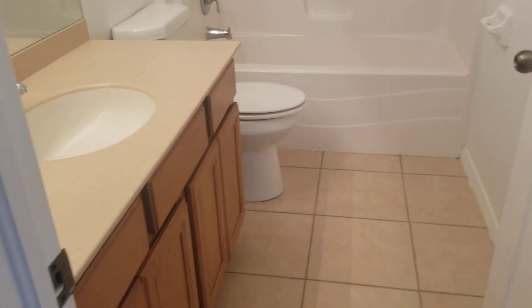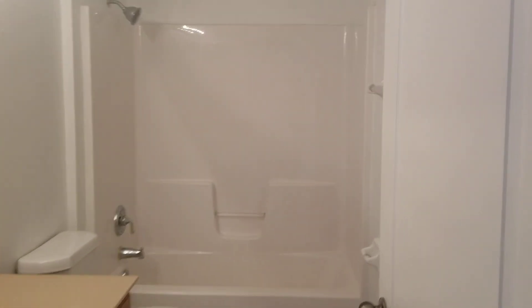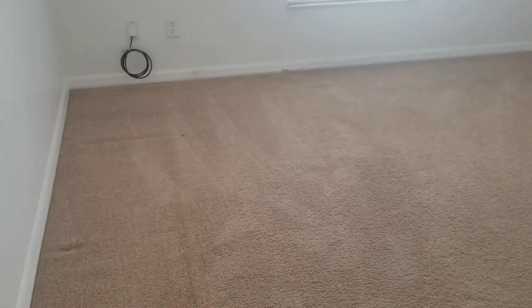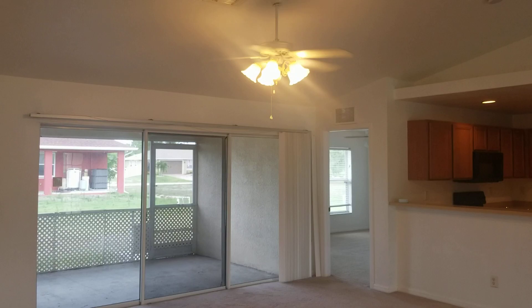All of the countertops in the house are the Corian type countertops. This house is well taken care of. Every room — this is one of the other rooms — good-sized rooms, bigger than usual, and they all have ceiling fans. As you come back to the living room area, as you can see, the living room as well has a ceiling fan.